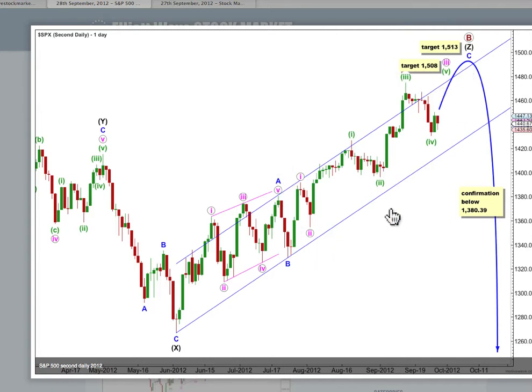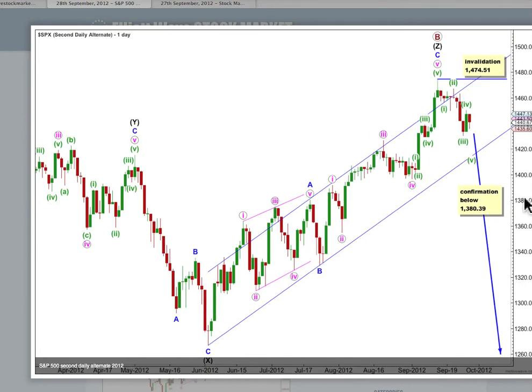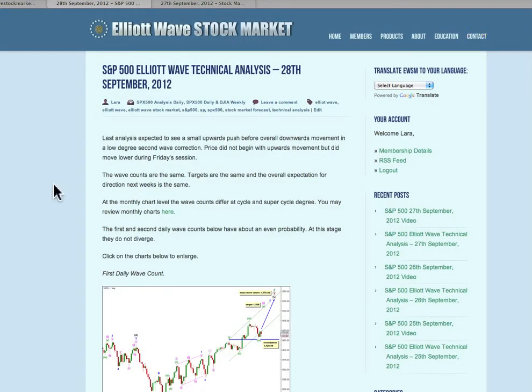Alternatively, if we look at this piece of movement the same as the alternate for the first wave count, we can see it's possible that we may have already just had that trend change. However, we have absolutely no confirmation of a trend change — we don't even have a proper 5 down without a truncation on the hourly chart, and we have no trend channel breach. We need to wait for movement below 1380.39 to confirm a trend change. Any movement above 1474.51 would immediately invalidate this wave count, giving us more confidence in our targets for the first charts.